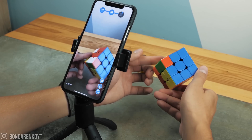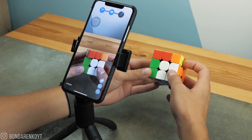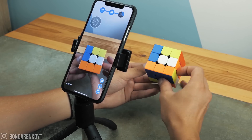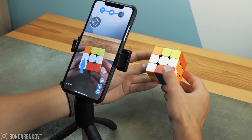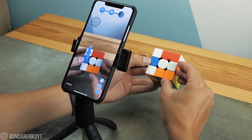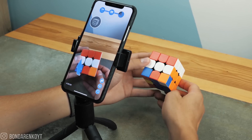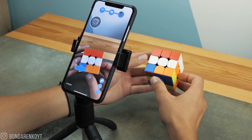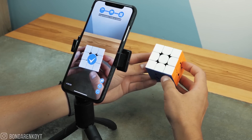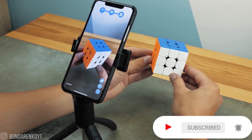Now we have solved almost two layers on the cube. We only need to solve the last layer, and this is the most difficult part. That's it — the Rubik's Cube is fully solved, only with the help of iPhone artificial intelligence and augmented reality.